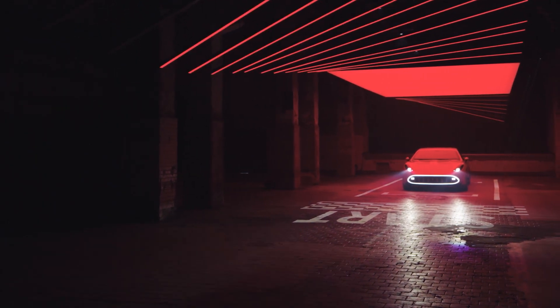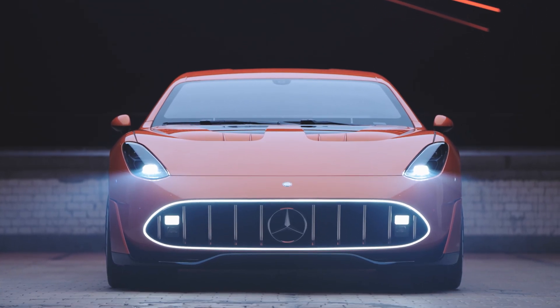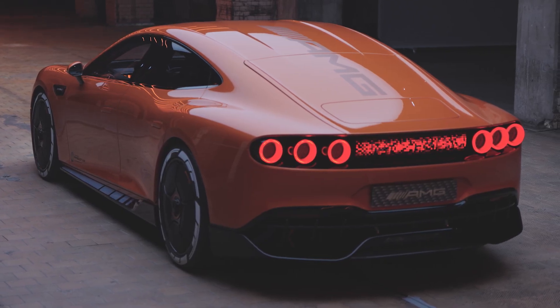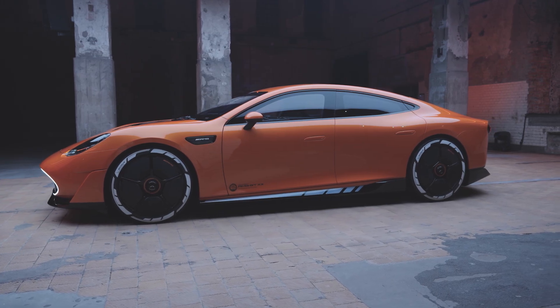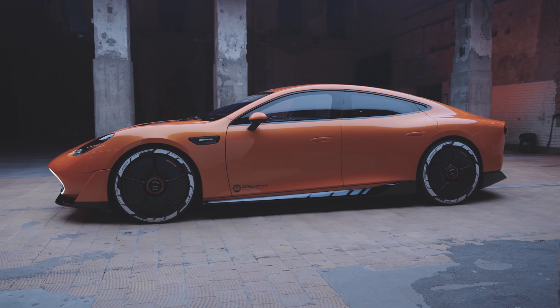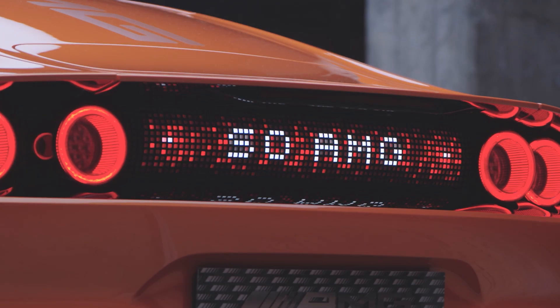What does an electric four-door supercar of the future look like? I'm here with the AMG GTXX, a concept that heavily previews the brand's new EA architecture, which is going to underpin AMG's first EV, which we should see sometime next year. Let's take a look at some of the crazy tech in this car.